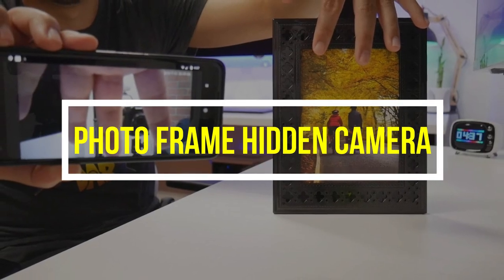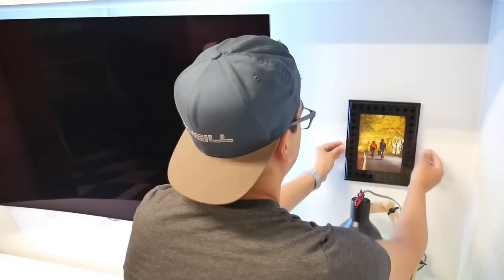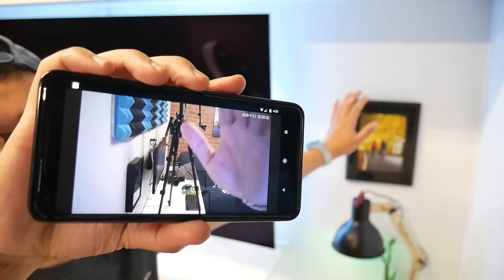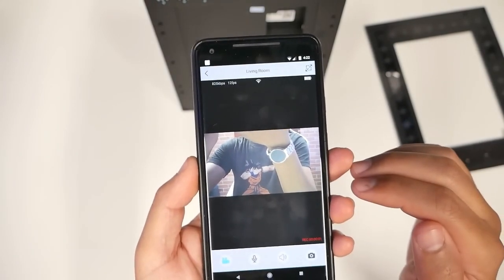Photo Frame Hidden Camera: You don't really need to be a secret agent to want to see what's going on in your house. This Spy Frame hidden camera is all about letting you see what is no longer in your view. Capture the moment when you are away without anyone knowing what you're up to.